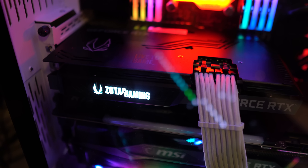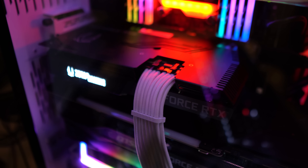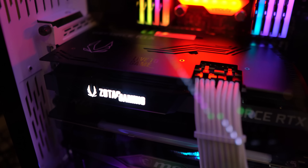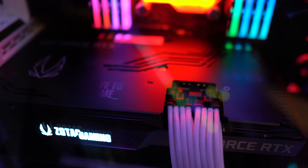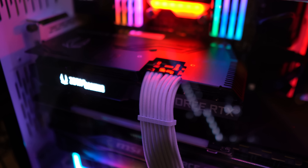When I installed it in my case it wasn't really an issue, but you'll need to take cable routing into account. The only lighting effects are on the Zotac Gaming logo on the leading edge of the card, so if you have a vertical mount there won't be any visible lighting. That said, many people don't care about lighting, and especially in small form factor builds those cases often don't have windows to begin with.